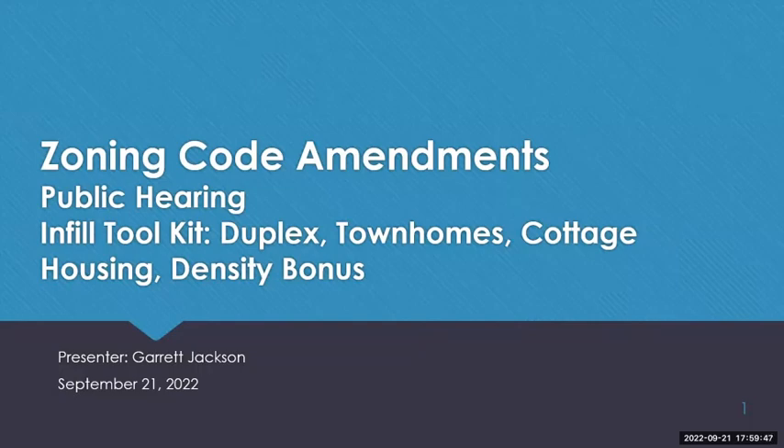Good evening, Council. Happy to be here tonight. I just want to start off making sure that everybody sees my presentation up on the screen. All of our proposed zoning code amendments for this evening are from our infill toolkit and are intended to increase the types of housing that are permitted in the city.